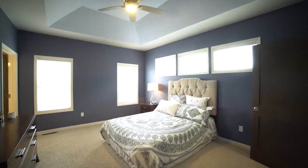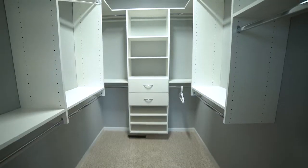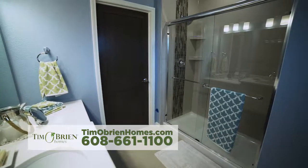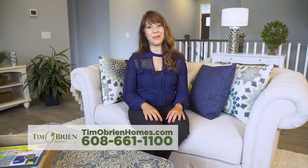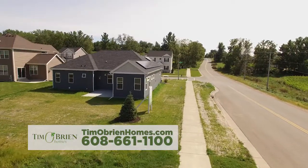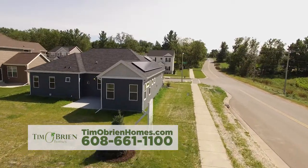The master bedroom suite features a tray ceiling, walk-in closet, and master bath with a walk-in tile shower and quartz countertops. Tim O'Brien Homes strives to be your green builder of choice, and the Chestnut is no exception with additional solar energy panels on the roof to help supply energy to the home and reduce your energy costs.